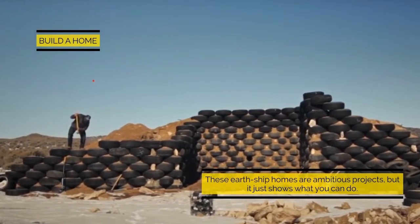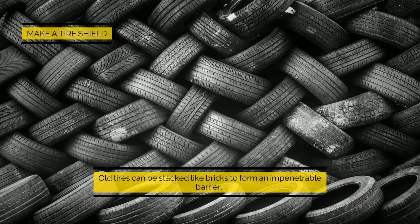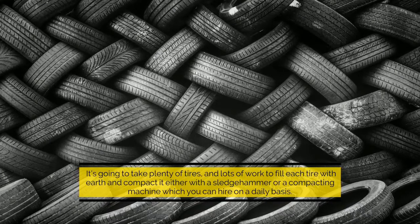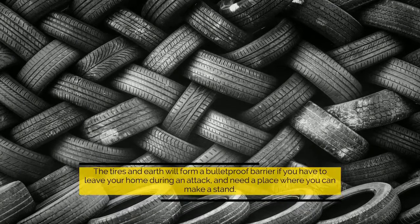Build a home — these earthship homes are ambitious projects, but they show what you can do. Make a tire shield: old tires can be stacked like bricks to form an impenetrable barrier. It's going to take plenty of tires and lots of work to fill each tire with earth and compact it, either with a sledgehammer or a compacting machine which you can hire on a daily basis.